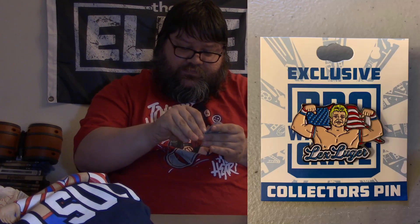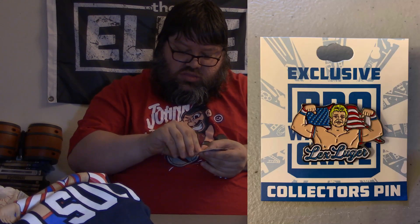Next up, we got a pin — Lex Luger from the Lex Express era. I'm going to take pictures of it because I know it isn't going to show up real well on camera. But yeah, I like that. That's pretty cool.